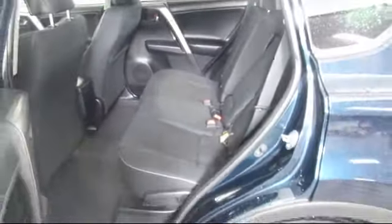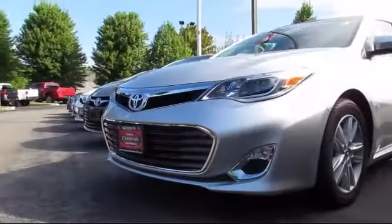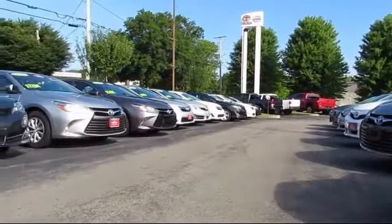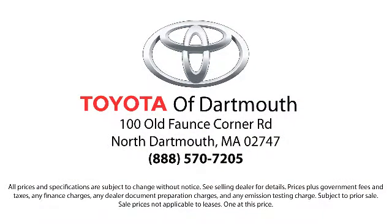At Toyota of Dartmouth, our dedicated staff of Toyota enthusiasts strive to serve you and make the car buying process as quick and hassle-free as possible. So come visit us today — we're looking forward to meeting you. We're located at 100 Fonce Corner Mall Road, off I-95 in Dartmouth.